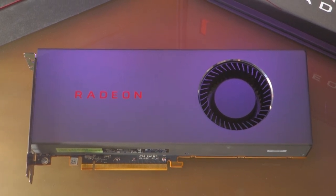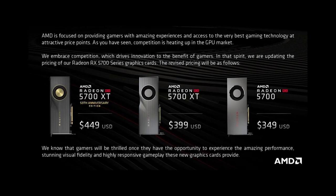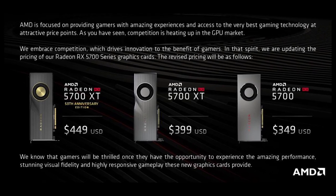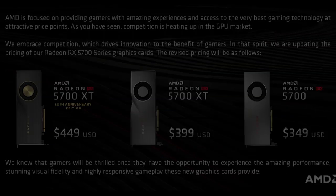In the intro for that video, I also said that AMD would have no choice but to drop the prices of the 5700 XT shortly after launch, and guess what? They didn't even wait for that, as the cards are launching at a discount. We'll talk about what that means after the benchmarks.